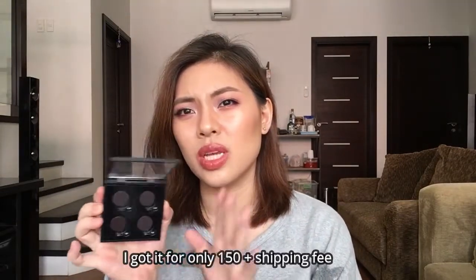Instead of buying the pre-made palette, I'll buy this one — at least I can reuse it several times. I think it's only around 240 pesos, and I know it will last me a long time.